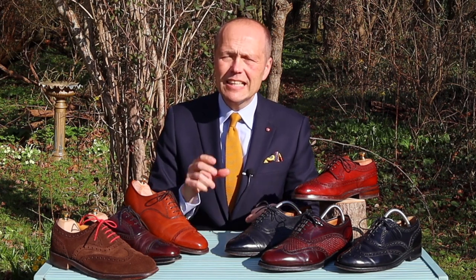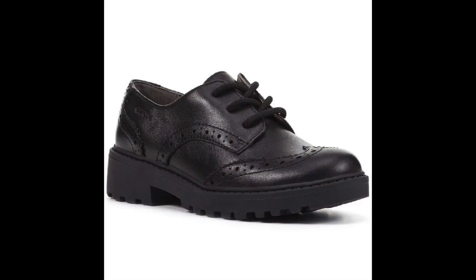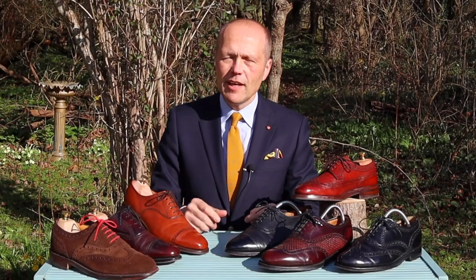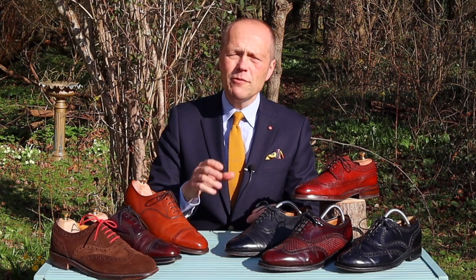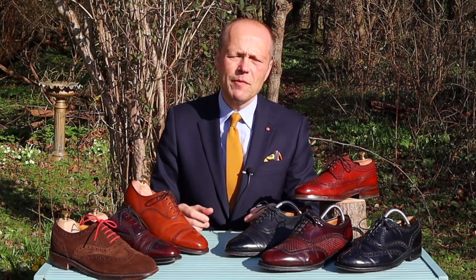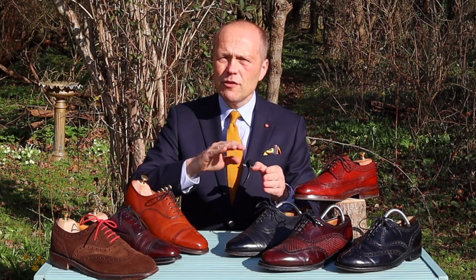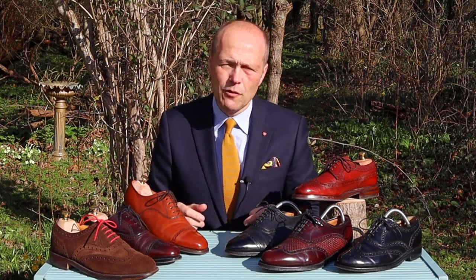My own journey with brogues started when I was a tiny kid. The brogue might have been the first formal shoe I ever owned, because my mother, when she dressed me for school, always had little Clarks brand brogue shoes, and I wore them right through my entire school period. For a little while it put me off brogues, but as time went on I came to love them again. The brogue is a shoe which is perfect in the modern era, because we live in an era which is perhaps less formal than ever before.